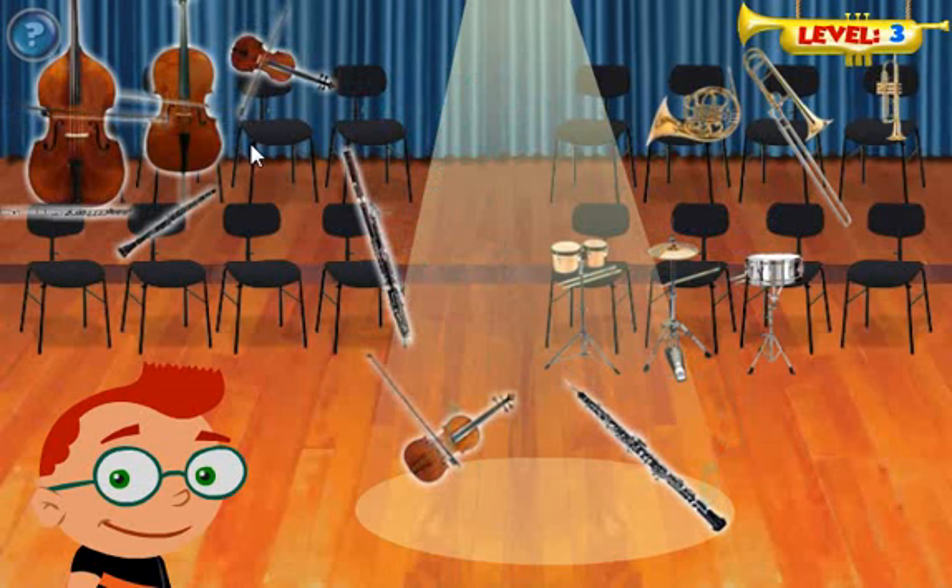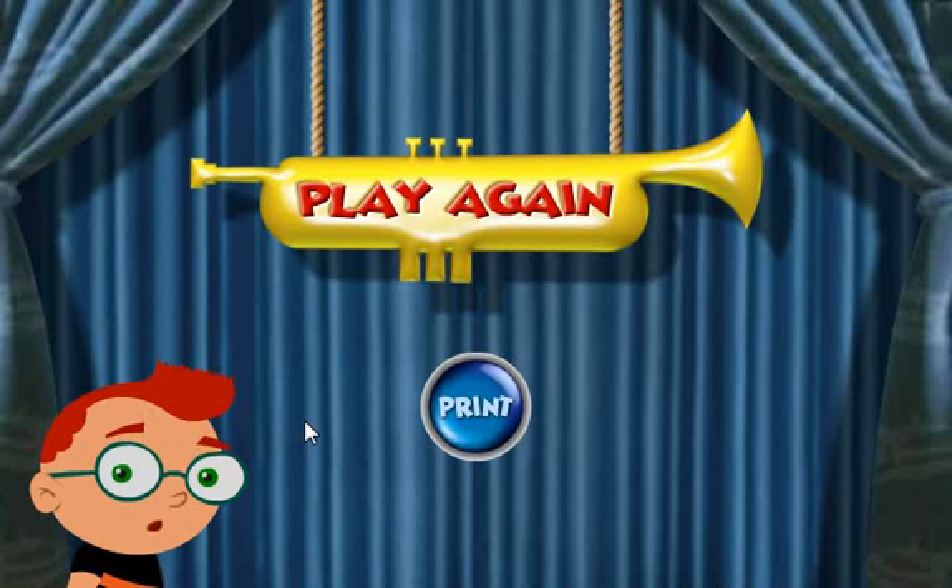You are amazing! You and I make a great musical team. Thanks to you, the concert will start on time, and you did such a great job. The orchestra has given you a special present — a family photo album of all the instrument families. Click the blue print button to print the family photo album, or click play again to play the game again.